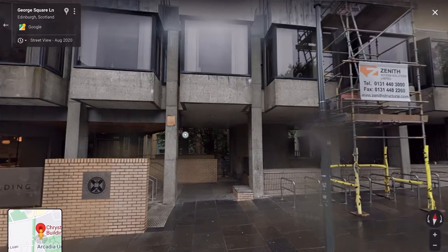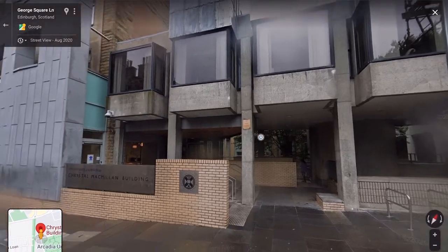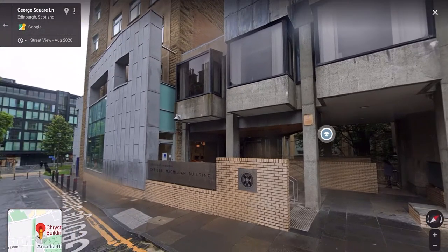I really recommend you to look around the buildings that you would study in before you come to university and get a little bit familiar with them.